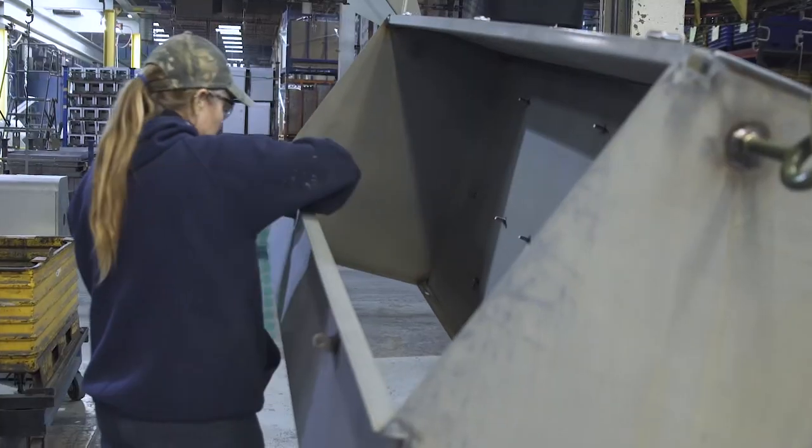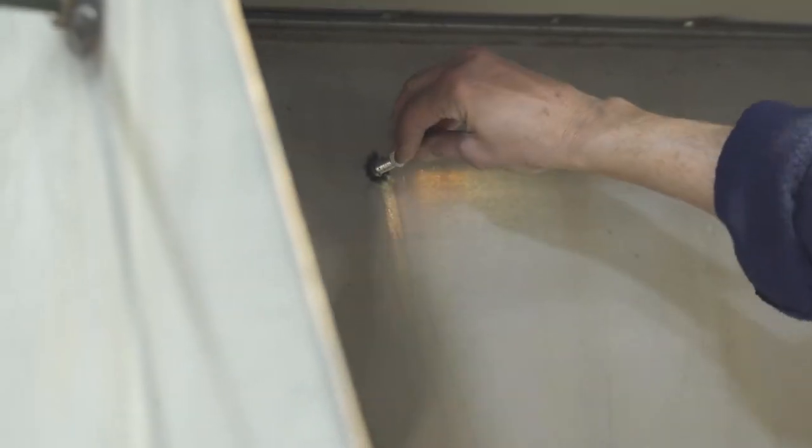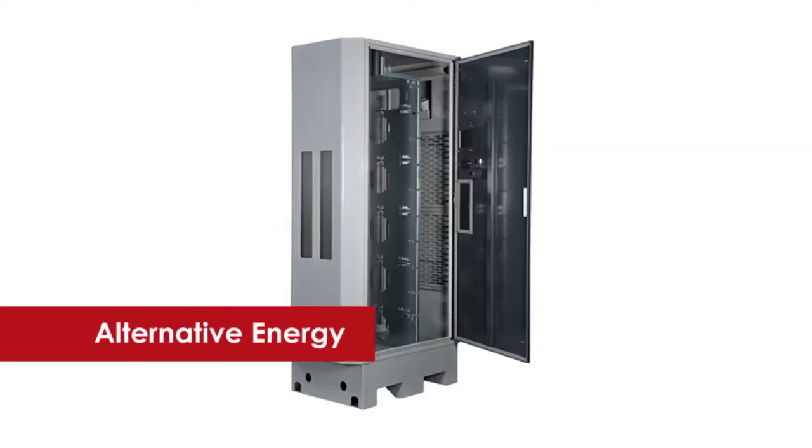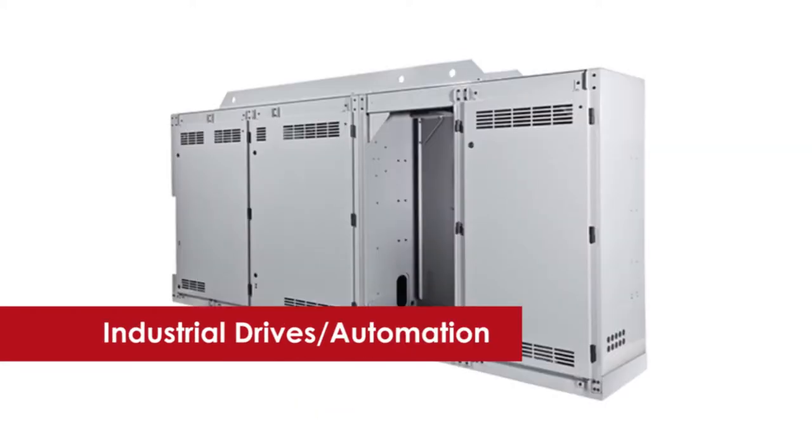Maysteel specializes in sheet metal fabrication solutions for a variety of industries, including outdoor utility, self-service and kiosk, alternative energy, and industrial drives and automation.